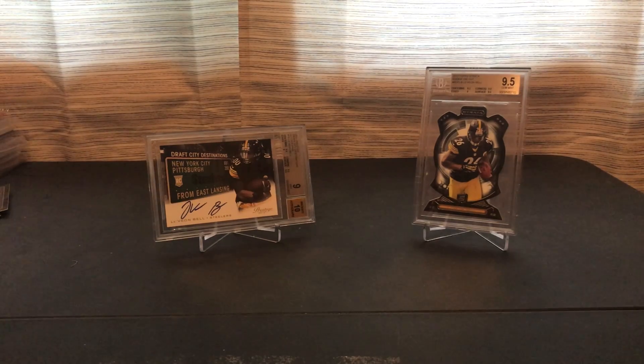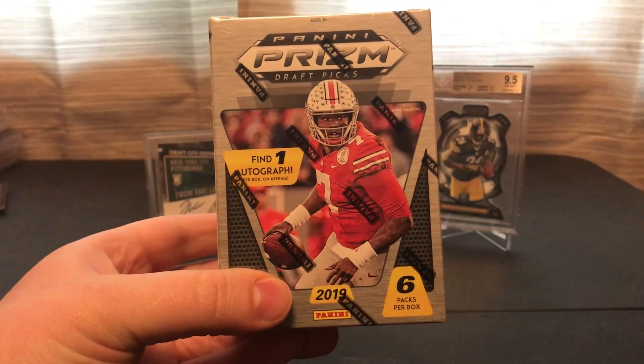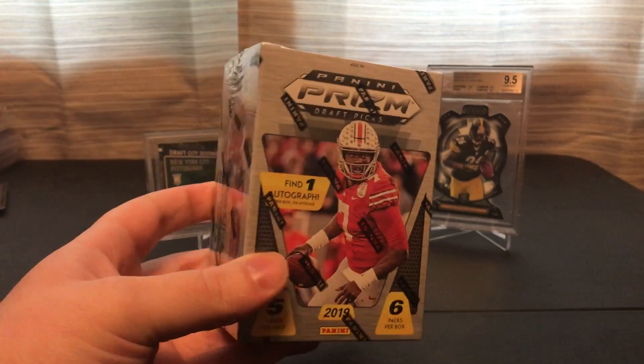Hello, Germs Collectibles, and today I'm going to open a retail product — this 2019 Panini Prism Draft Picks Blaster Box. It comes with one autograph, six packs per box, five cards per pack.